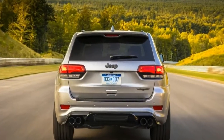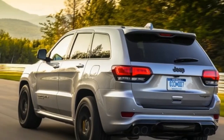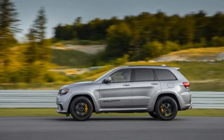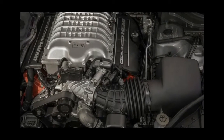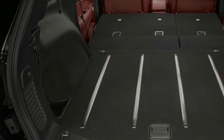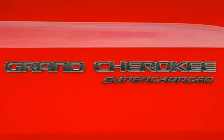An 8-speed automatic transmission is the only gearbox available. We have no qualms with the powertrain, or Jeep's claim that the Grand Cherokee Trackhawk is the most powerful and quickest SUV ever made. But we do wish the steering ratio was quicker than 16.5 to 1 — too often we found ourselves sawing at the wheel to keep the Trackhawk under control. A variable ratio unit would definitely help.